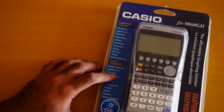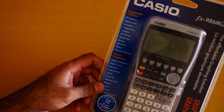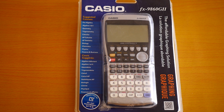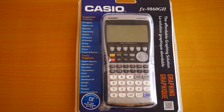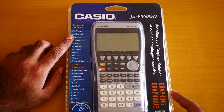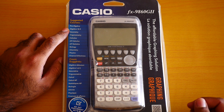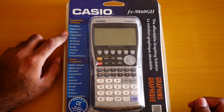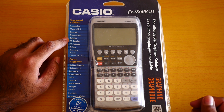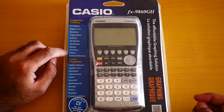Here we go with this awesome looking calculator. On the front you can see it tells you the suggested courses it can be used for: pre-algebra, algebra 1 and 2, geometry, trigonometry, calculus, AP calculus, AP statistics, biology, chemistry, and physics.